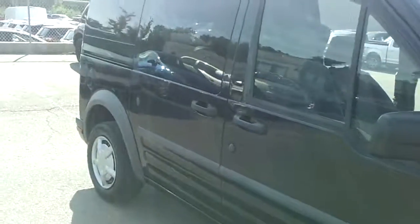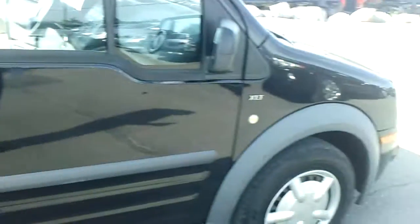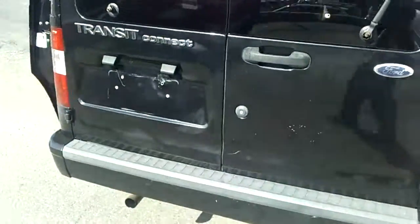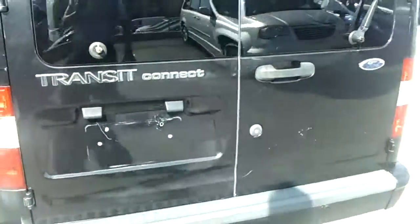I actually know the previous owner, a good friend of mine who took good care of it. Really nice looking Transit Connect. He used to run a DJ business, so it didn't go through a lot of hard work.